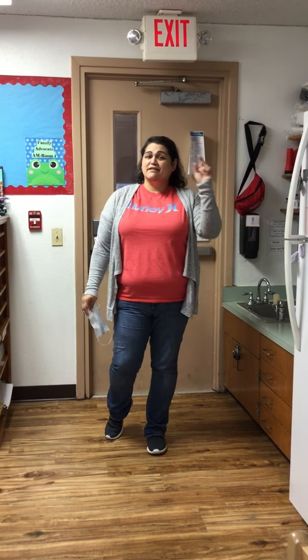Hi friends, this is Ms. Furiel here, your teacher in room one here at Little Hornet. So what we are going to do right now is I'm going to show you our classroom, so that way when you come here on October 5th, which is Monday, you will know what our classroom looks like and maybe it will make you feel a little better.